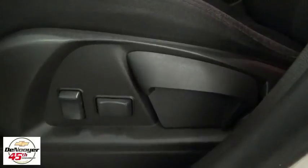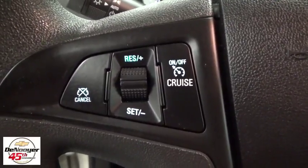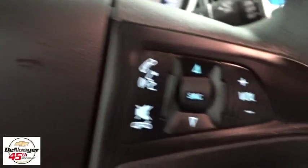Power windows, electronic stability control, CD player, compass, trip computer, brake assist, Sirius satellite radio, panic alarm, tachometer, remote keyless entry, tilt steering wheel, front reading lamps.